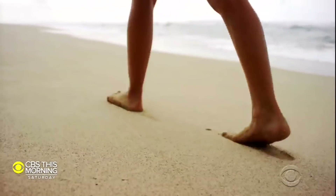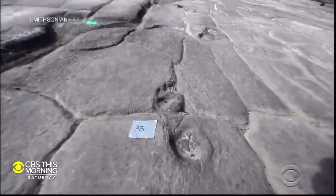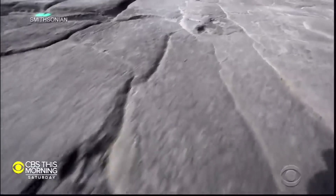Footprints we make on a sandy beach can be washed away in minutes, but these, made in volcanic ash, have survived for thousands of years.